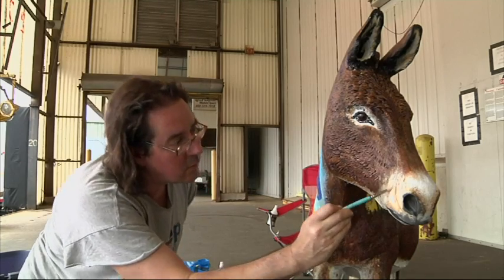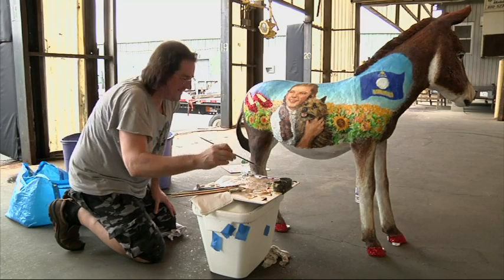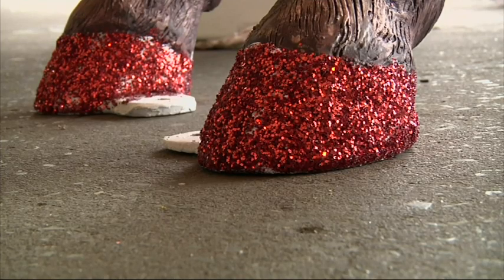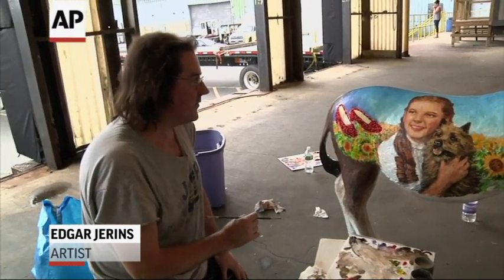I got Nebraska and Kansas — states I'm very familiar with. Once I got Dorothy and Toto, I'm like, yeah, that's front and center. And they wanted a field of sunflowers. So I knew all those colors would be fantastic.